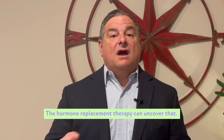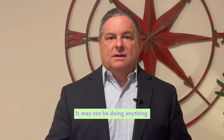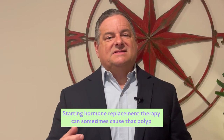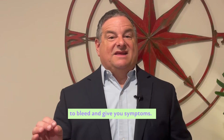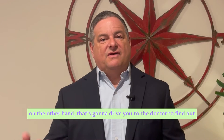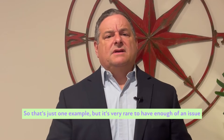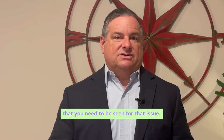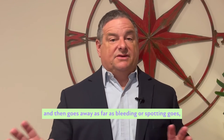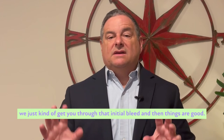Hormone replacement therapy can uncover hidden uterine issues. For instance, if you have a polyp in your uterus, it may not be doing anything, but starting HRT can sometimes cause that polyp to bleed and give you symptoms. That's going to drive you to the doctor to find out about it so it can be removed. It's very rare to have enough of an issue to need to be seen — for the most part it's a one-time deal at the beginning, and then things are good.